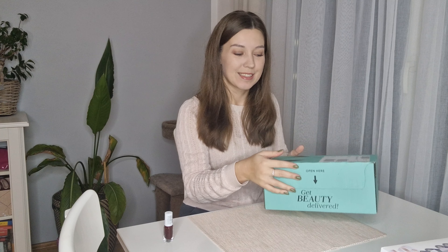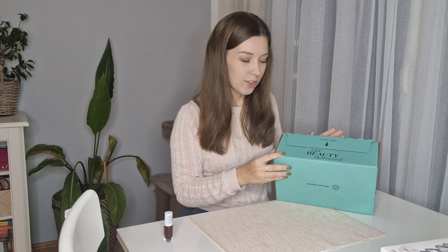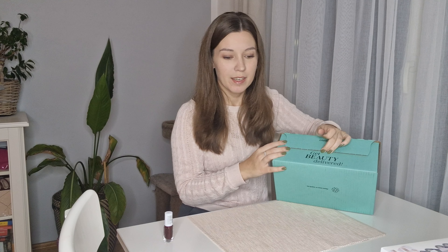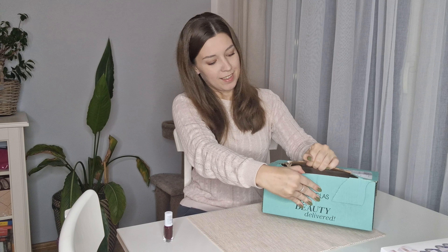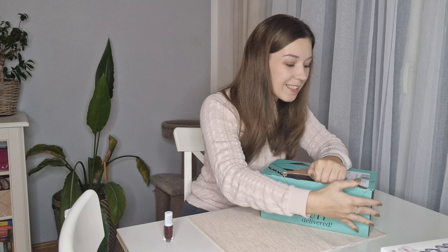One more thing to open is a delivery from Douglas, which is like a cosmetic shop here in Germany. I just received it and I don't remember what I ordered because I was doing it on Friday and I basically ordered everything, so now I don't know what's coming — and it's been a lot.